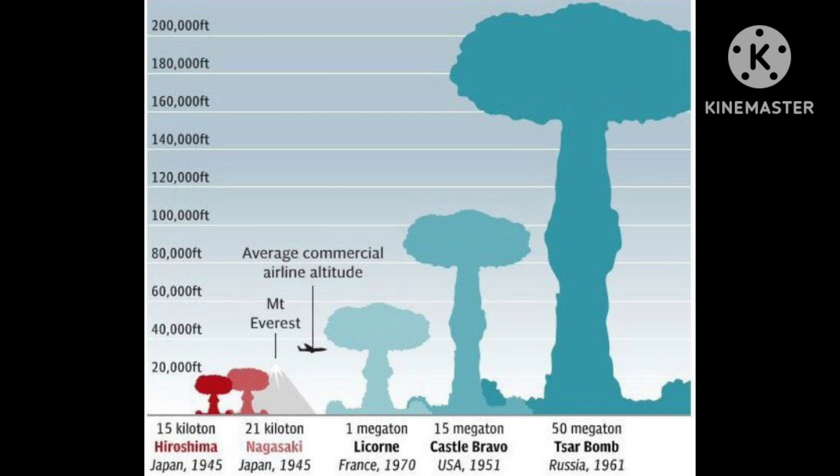Now, what is Tsar Bomba? The Tsar Bomba was a three-stage hydrogen bomb. A three-stage hydrogen bomb uses a fusion type of atomic bomb as the first stage to compress the nuclear second stage. This process could be continued with energy from the secondary igniting a third fusion stage.